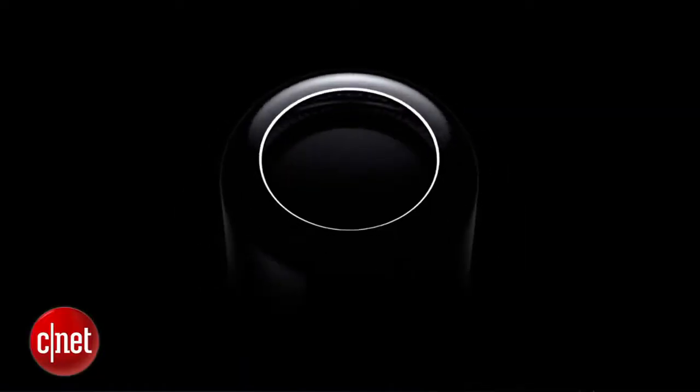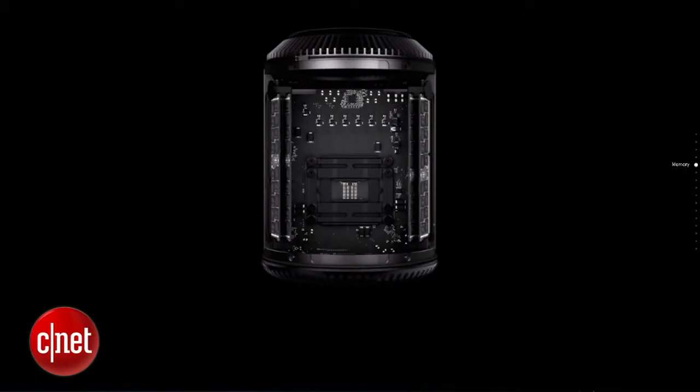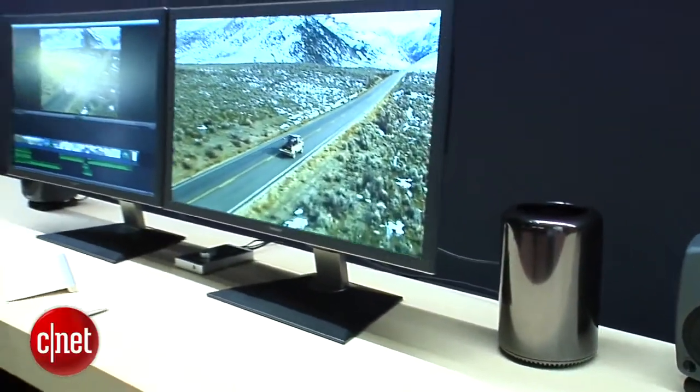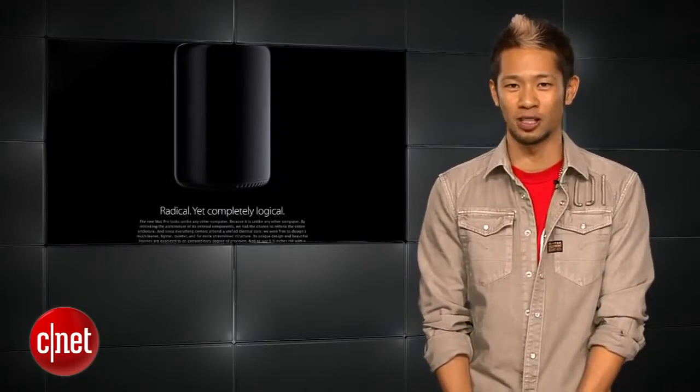Apple also showed off the new Mac Pro with its beefy next-gen Xeon processors, dual GPUs, and more. This is a powerhouse supporting 4K video on up to three monitors. It's not for everyone, but high-end graphics professionals will be drooling over this one, even at its $2,999 entry-level price point.